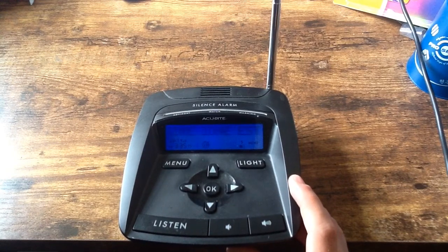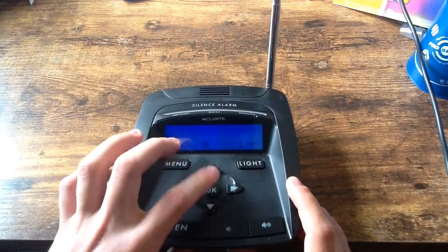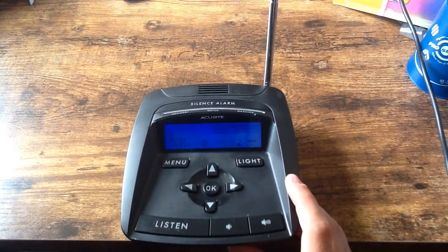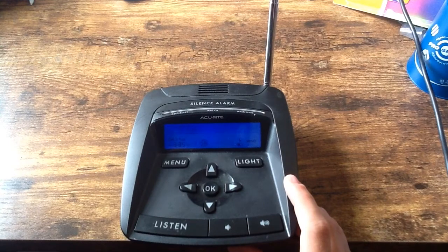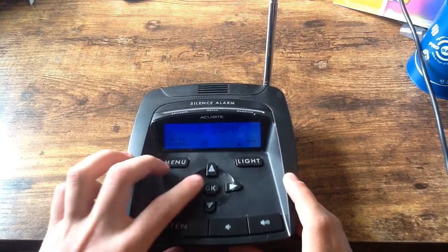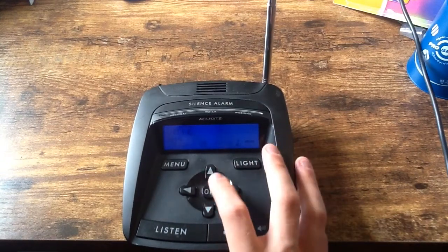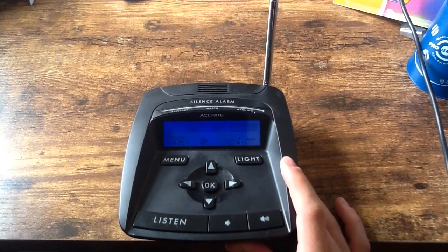Now I'll enter our time zone. Obviously, here in Pittsburgh it's Eastern Standard Time, Daylight Savings on. The current time's already set — it's 3:35 PM. Edit the date: it's June 1st, 2021. And the setup is complete.